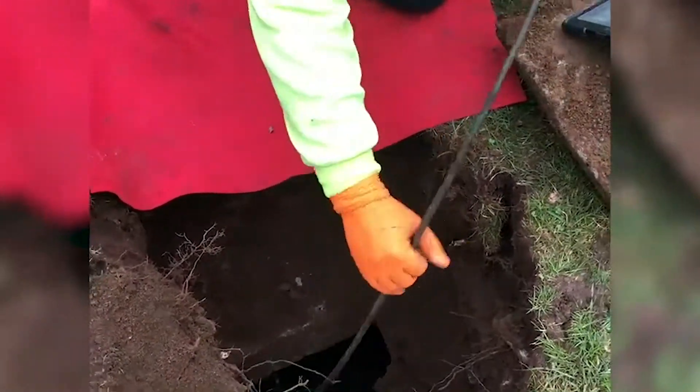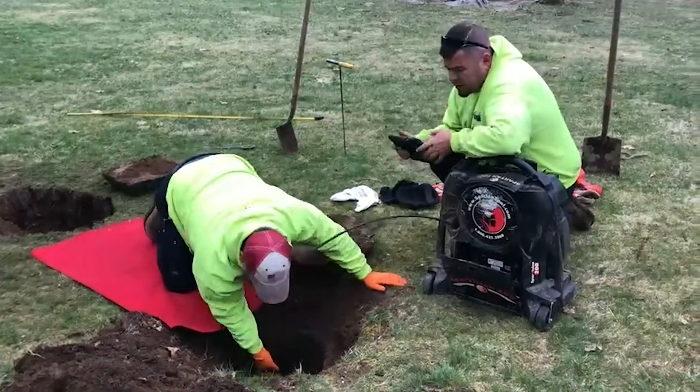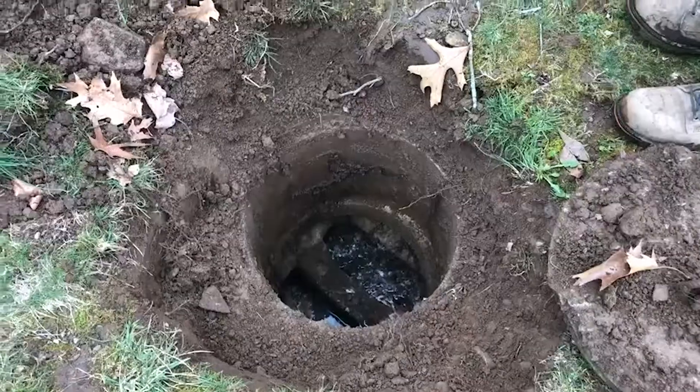It is possibly one of the most expensive components, because if you have to replace it, we're looking at tens of thousands of dollars. And obviously the larger the house, the more bedrooms the house has, the larger the septic tank.